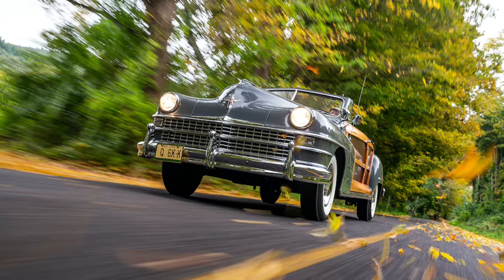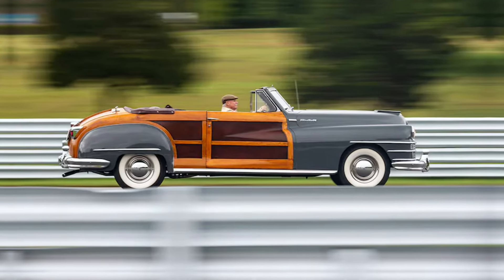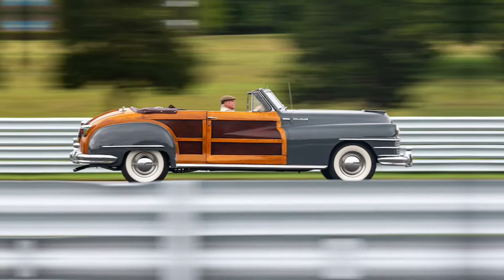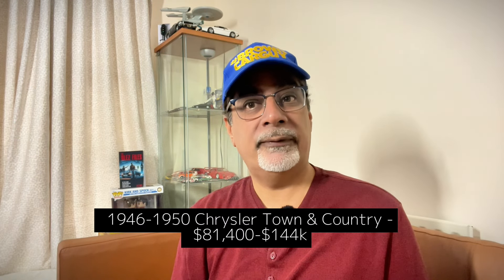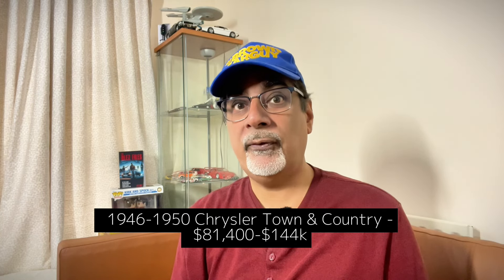Here's some vintage cool — the 1946 to 1950 Chrysler Town & Country, a sort of old saloon that's also half woody. That wood panelling was a pass-down from its 1941 predecessor. Collectors are really liking them right now, with prices between $81,400 up to $144,000.